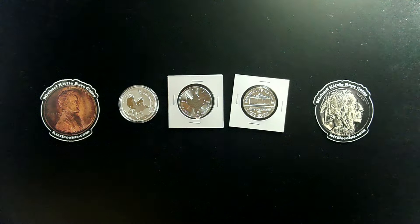All three of these amazing silver bullion coins, direct from their respective mints and in near perfect condition, going to one lucky viewer out there for free.